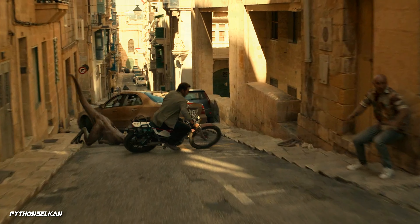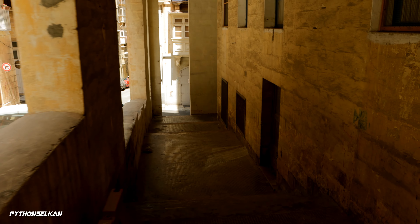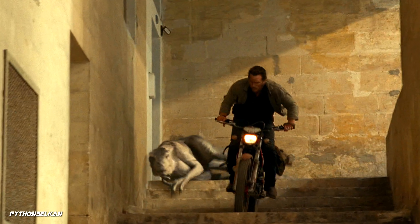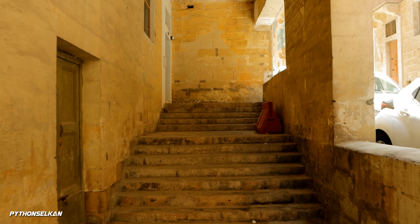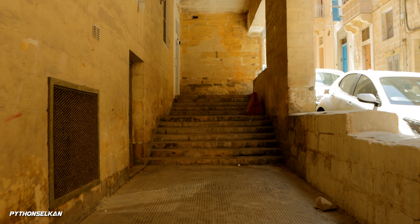Moving on, as the jumping Atroceraptor misses Owen and hits a car blocking the road, Owen then enters the stairwell right here, when he continues to be chased by the other Atroceraptor. As many of you may have noticed, this is the same place from the very first image revealed even before the first trailer of this pulse-pounding bike chase.